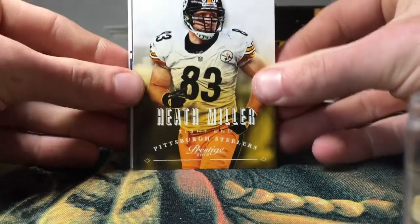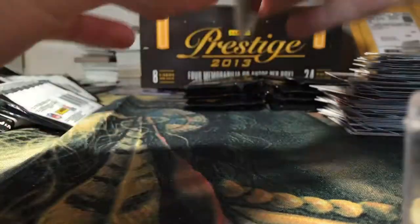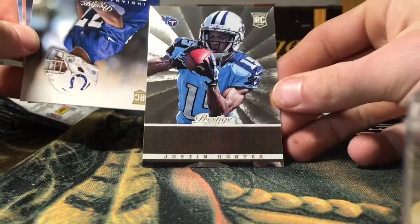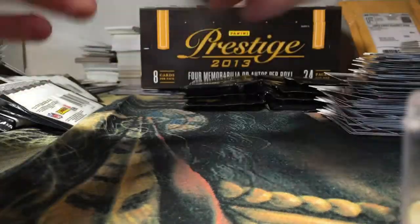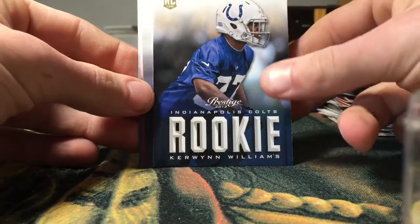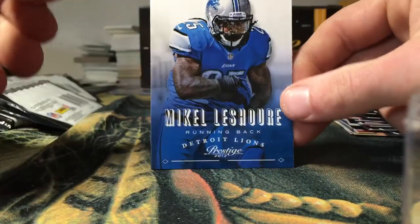Got Heath Miller, Danny Amendola. Marcel Reese, got a Justin Hunter Prestigious Picks foil insert — those are nice looking. Got a rookie of Corvin Williams, Tony Romo, Julio Jones, and Mikel Leshoure.